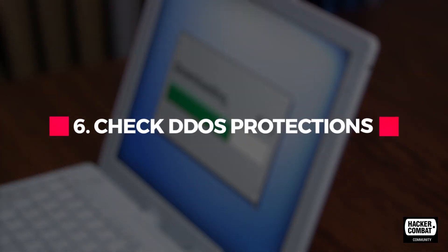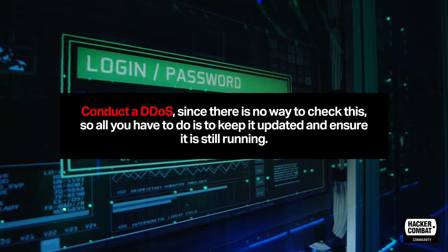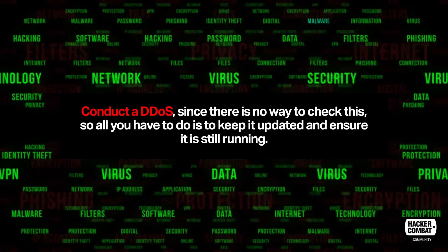Check DDOS protections. Conduct a DDOS check — since there is no direct way to test this, all you have to do is keep it updated and ensure it is still running.